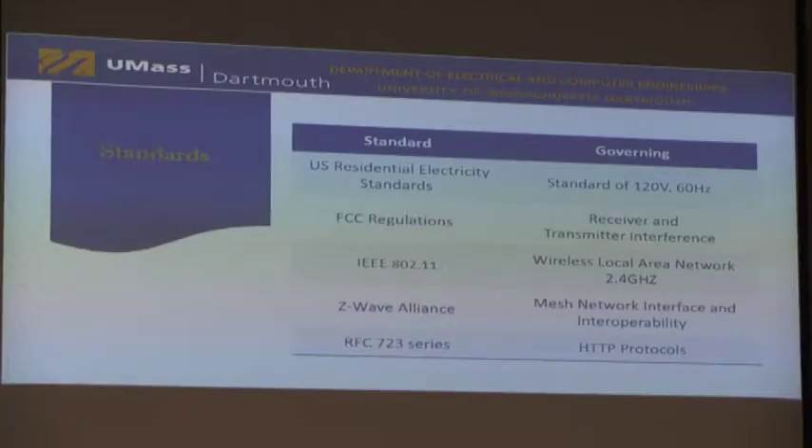Here are the standards required for our project. Common standards include U.S. presidential standards for power consumption, FCC regulations for transmitter and receiver components, and IEEE 802.11, which is the common wireless local area network standard. Uncommon standards specific to our project include the Z-Wave protocol for our mesh network communication, as well as the OpenHAB 3 series, which serves as a web server for our home automation hub.